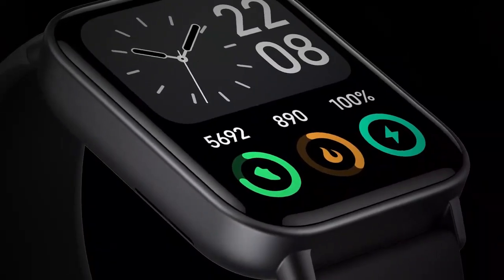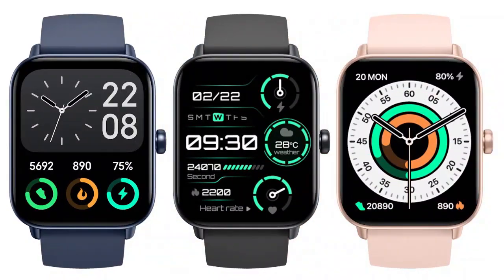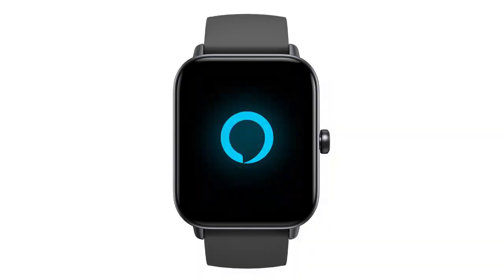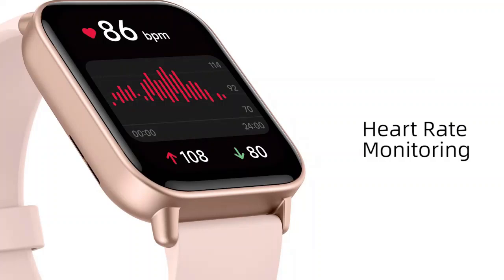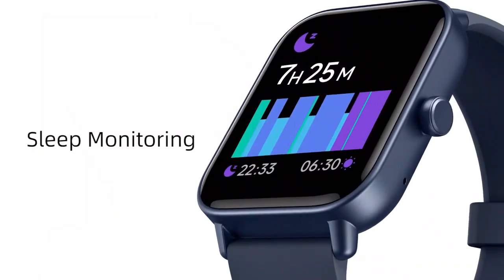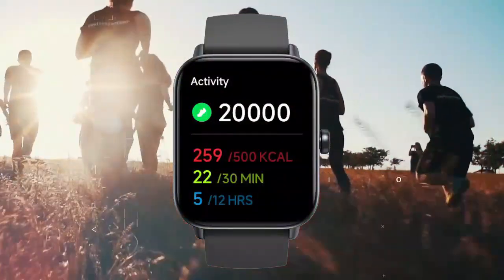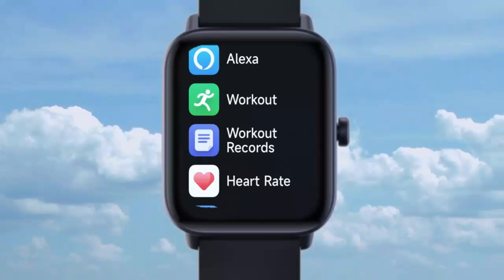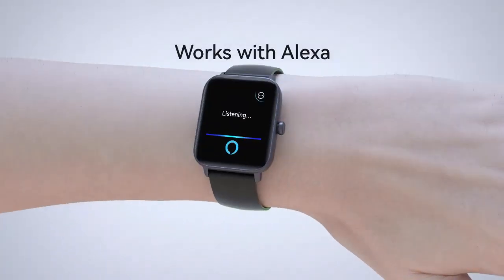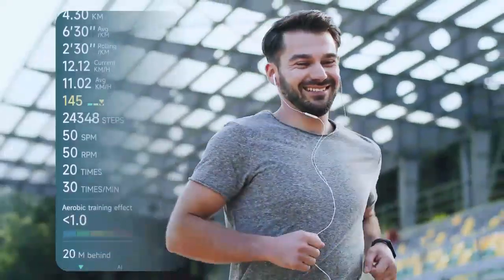Stay connected and active with the smartwatch for women, compatible with Android and iPhone. Featuring Alexa built-in, it allows you to control smart devices, get reminders, and more, hands-free. With IP68 waterproofing, it's perfect for swimming or any weather condition. Track your fitness goals with advanced activity and 24/7 heart rate monitoring. Plus, you can make and answer Bluetooth calls right from your wrist, ensuring convenience wherever you go.